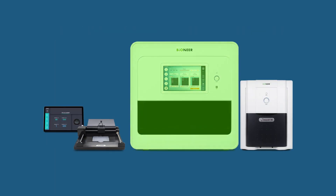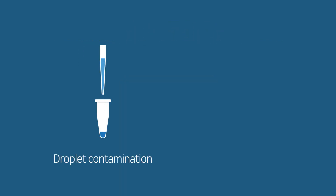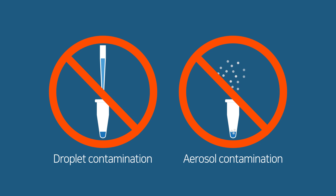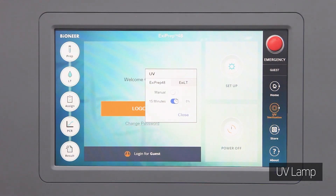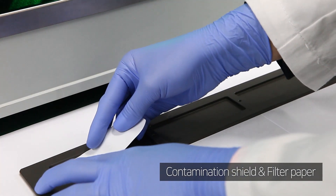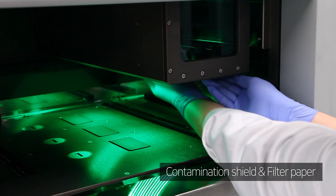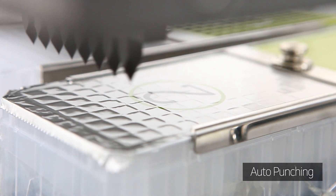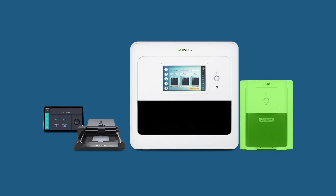EXE Prep 48 The X is an automated nucleic acid extraction instrument. Our contamination prevention system prevents contamination by droplets and aerosols to ensure accuracy in testing. Features include a UV lamp, contamination shield, and a built-in aerosol shutter. The inflow of pollutants from the outside is blocked simply by auto-punching the cartridges inside the instrument.